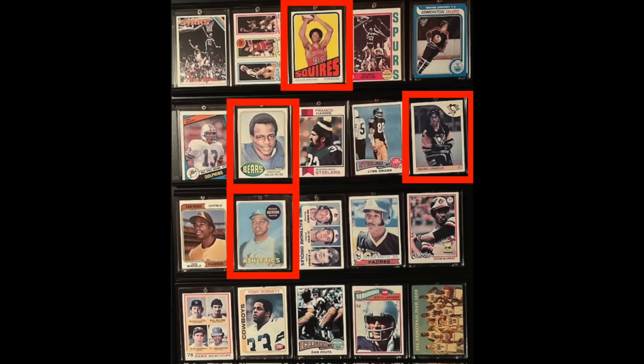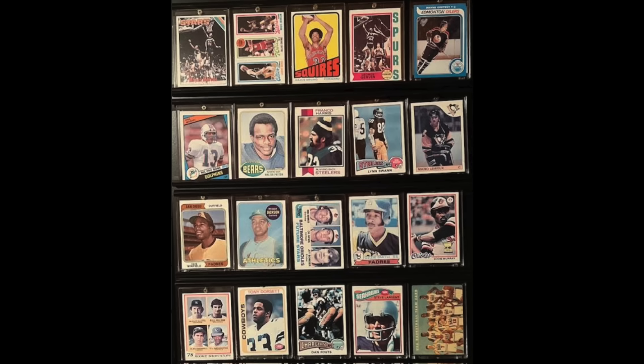But there's plenty of other goodies here: Dr. J Rookie, Walter Payton Rookie, Reggie Jackson Rookie, Mario Lemieux Rookie, and a bunch of others.